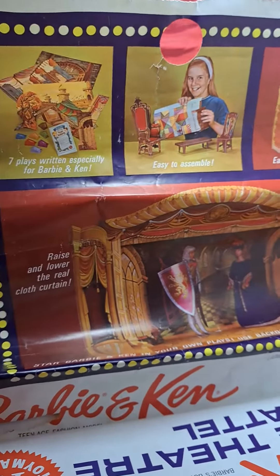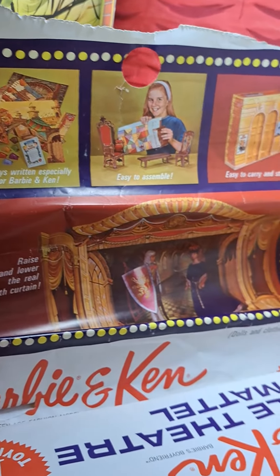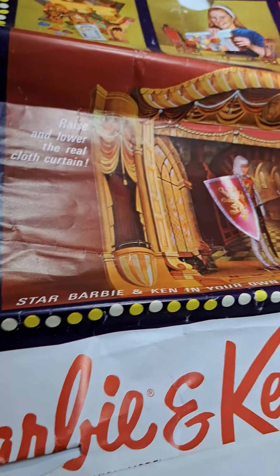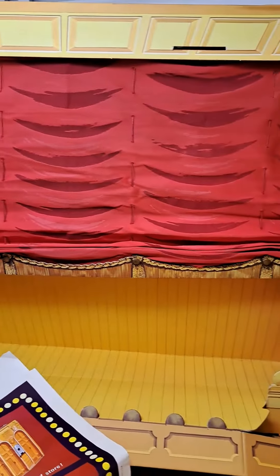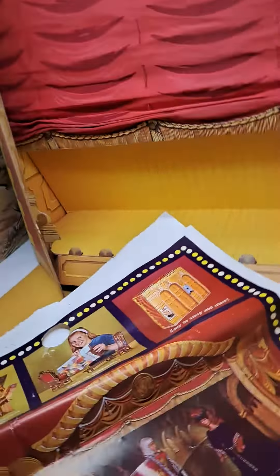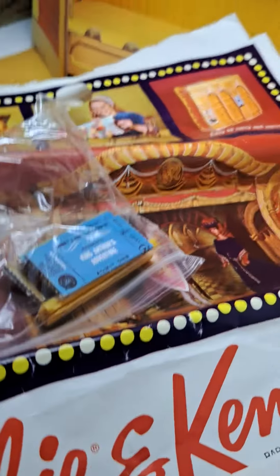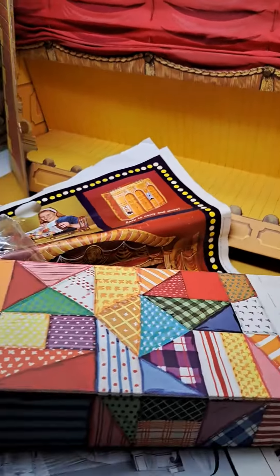Every child's dream — seven plays written for Barbie and Ken, easy to assemble, easy to carry and store. You can raise and lower the curtain — there you go, you see the little curtain. It has a little contraption up top where it can raise and lower. It comes with all the tickets, the instruction booklet, some plays, and some props.